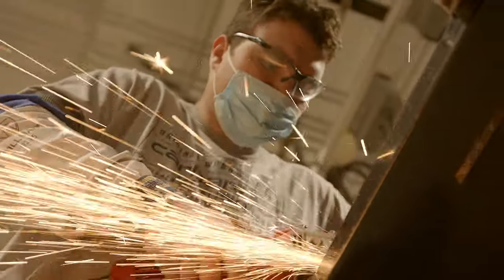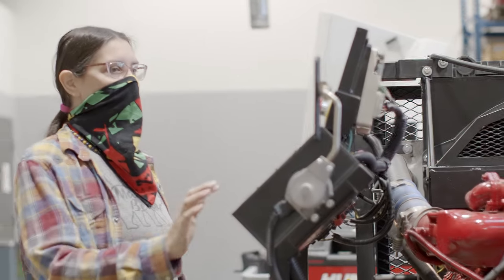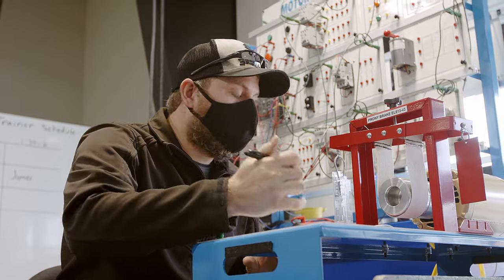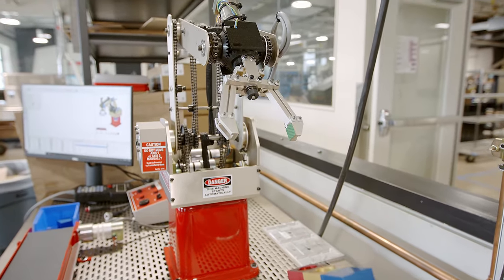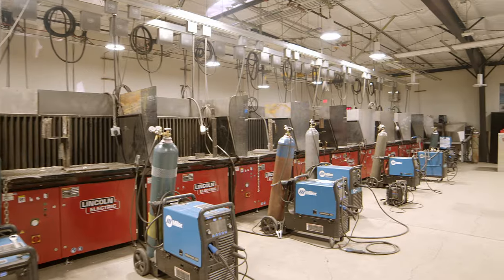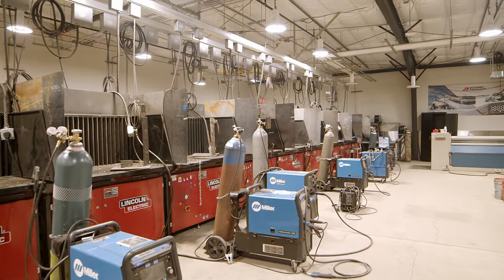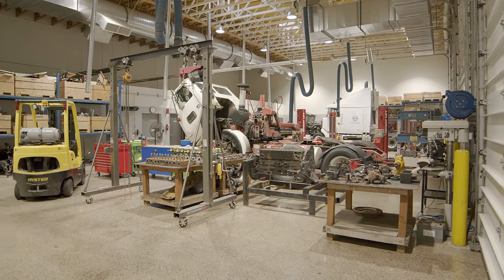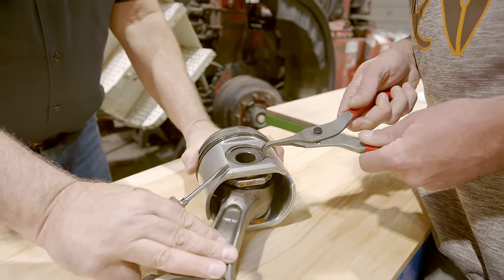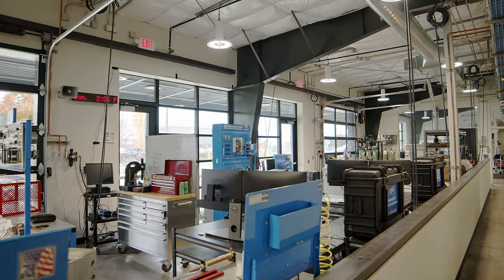We offer work-based learning through on-the-job internships and skill development to enter the career field, and we have pathways to help students transfer to a university and continue their education. It's no secret that the trades industry is in high demand. RCC is committed to ensure our students not only have success in the classroom, but beyond when they enter their career field.